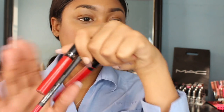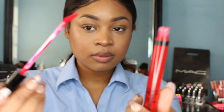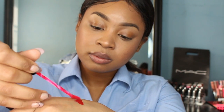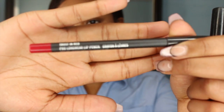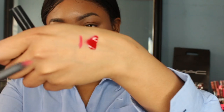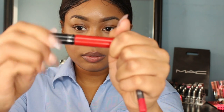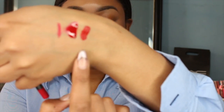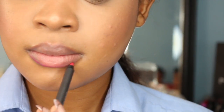Now my favorite part: the classic flight attendant red lip. I'll give you three options. First is a MAC Vamplify gloss — super pigmented and glossy from just one swipe. Second is a lip liner called Trust in Red from the same collection — a more orangey-red, more subtle option. My go-to for work is a Sephora Satin Lip Stain — soft, dries down matte, and really bright red. I'm wearing that one today, lined first with the MAC liner to stay inside the lines.